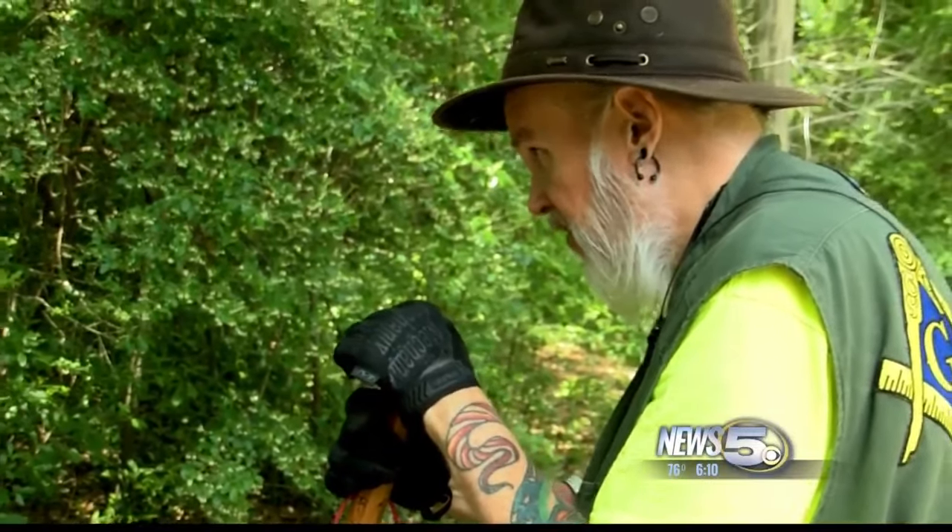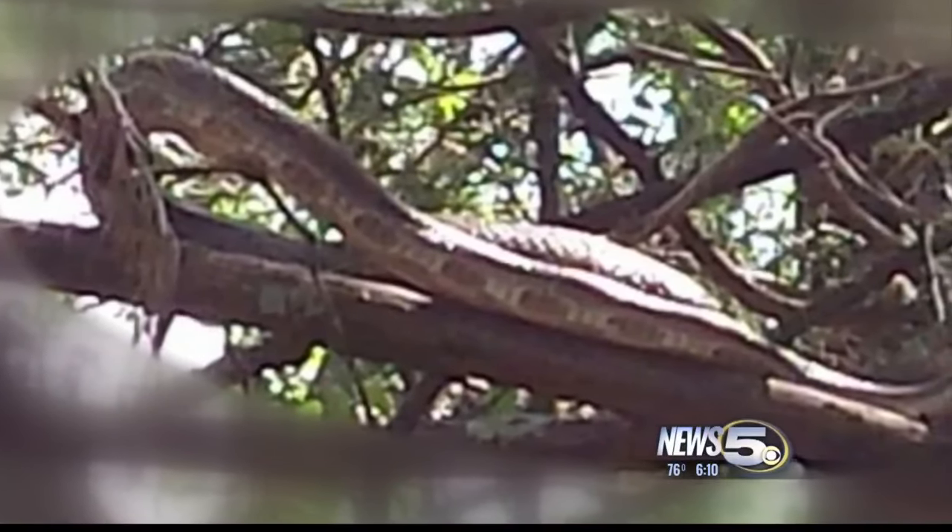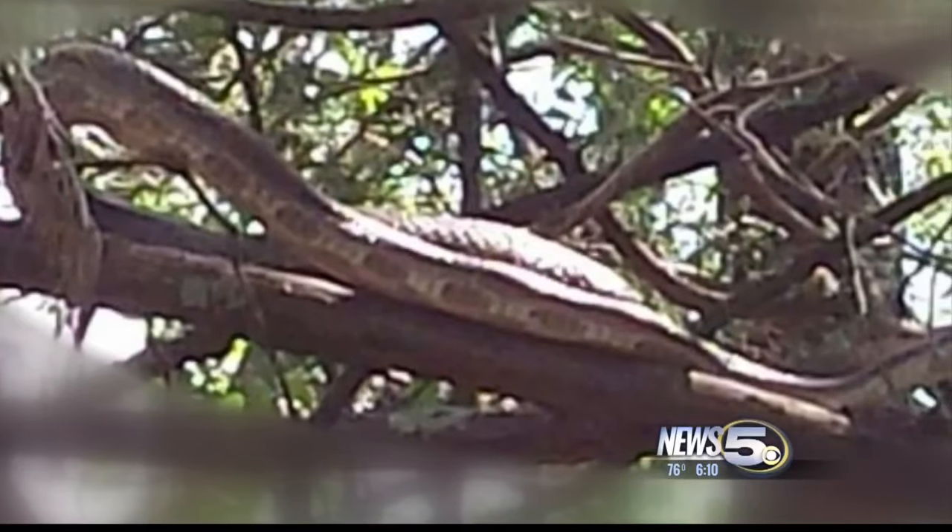Mark Jones runs a rescue shelter specializing in exotic pets. He came out with us to the neighborhood where some say they've spotted the snake.